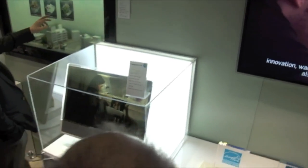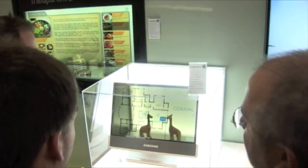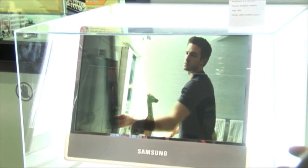My favorite thing is this transparent, kind of interactive window that they had over at, I believe it was Samsung. It even had these virtual blinds that you could pull down and it would close the window. The coolest thing was how you can check out the weather, check out Twitter — all the things that you do on your computer, you could do through this transparent window. My goal is to get one of those in every window surface in my life.